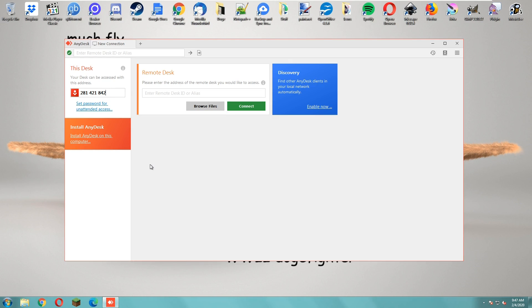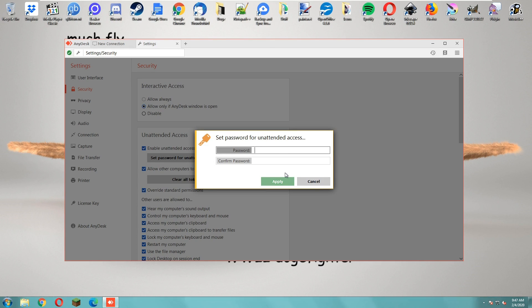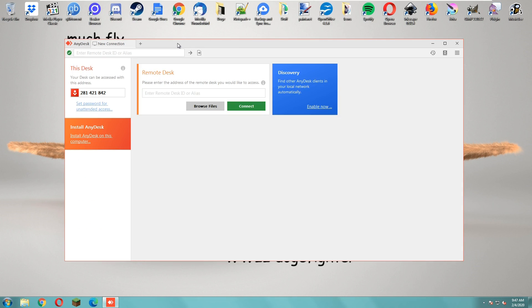Can you see 'Set password for unattended access'? You need to click on that. Click on Security, click on 'Enable unattended access' — oh, it's already checked. Click on 'Set password.' Put the password: A-P-P-L-E, six zero eight nine.